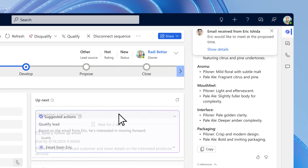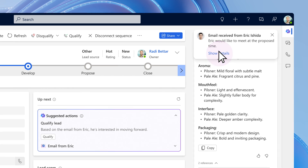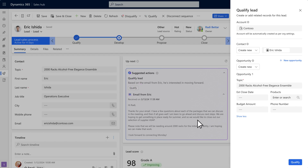Great news! Eric immediately accepts and Roddy gets a recommended action to qualify the lead and book the meeting.